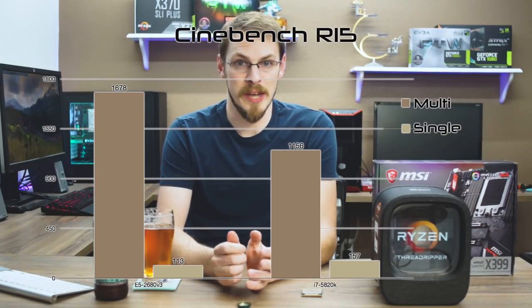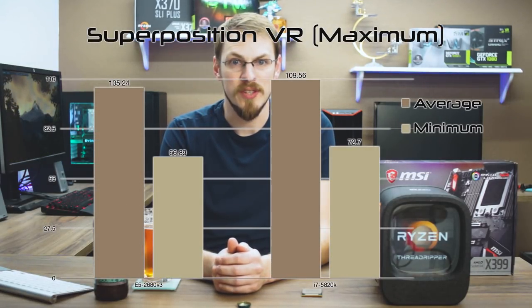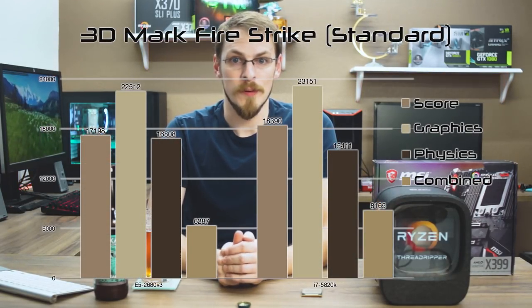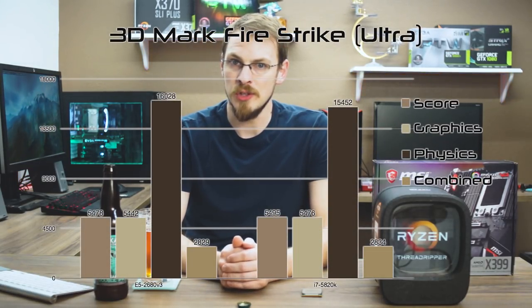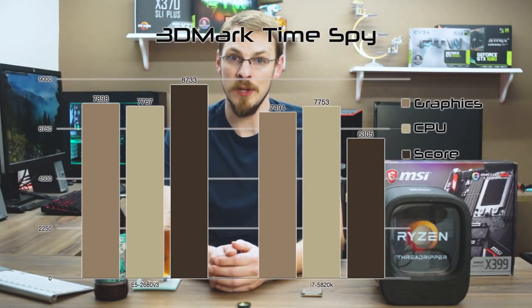In Cinebench, the results are very predictable. Single-threaded goes to the 5820K with a score of 157 to just 113. Multi-threaded, the 2680 reigns supreme with a score of 1678 to the 5820K's 1156. Superposition Max VR Benchmark shows nearly identical numbers to both chips, with a slight edge going to the 5820K. In Fire Strike Standard, the per-core performance is dominant, with the 5820K losing the physics by just 1000 points, but scoring a full 35% faster in the combined test. Fire Strike Ultra in 4K shows a dead heat between the two chips, but we already knew that 4K was the great equalizer. Time Spy, with DirectX 12 running the show, has the 2680 scoring equal in graphics but crushing the 5820K in both CPU and physics tests, kind of proving my point that multi-threaded performance may be the way of the future.